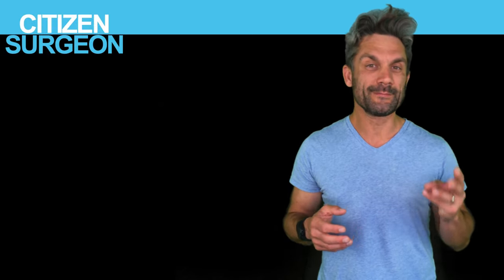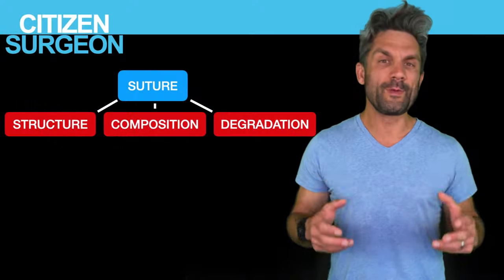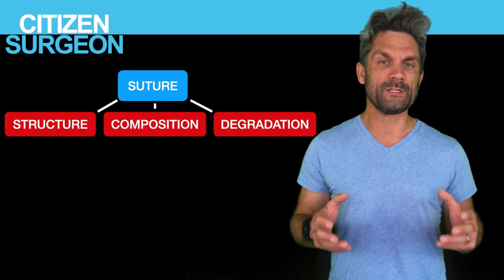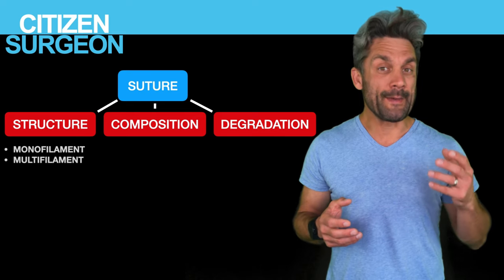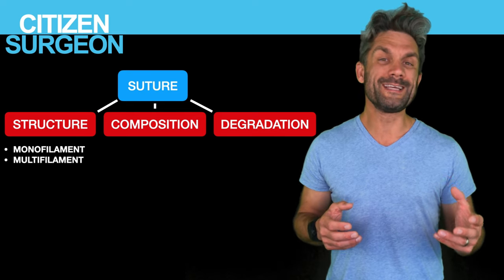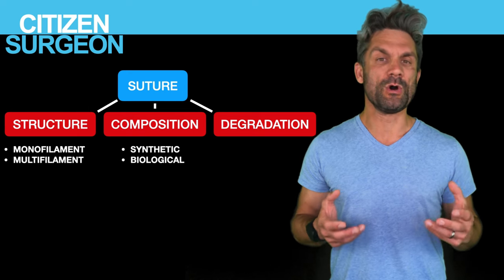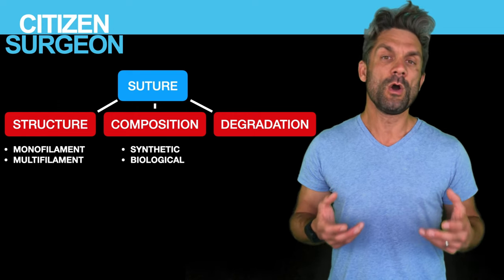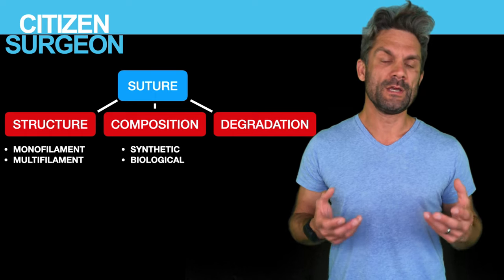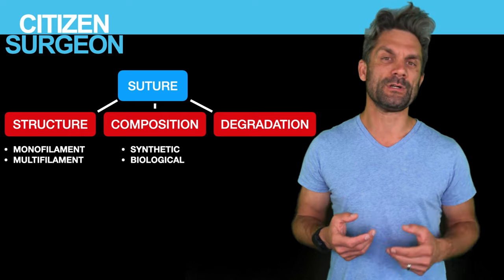There are three main categories when it comes to suture. First is the structure: is this a monofilament suture or a braided suture? Second is the composition: is this a synthetic suture — for example, Vicryl or Monocryl — or is this a biologic suture, like fast-absorbing gut, chromic catgut, or silk? Those are biological sutures.